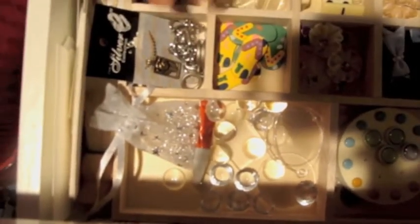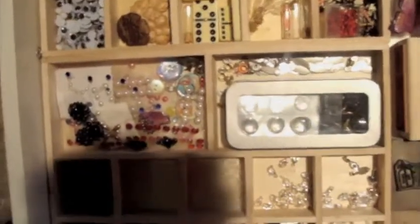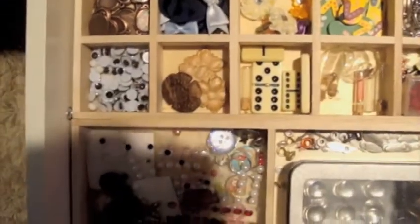You'll notice up at the top here there are some beads and some fragments, so these two are both in the drawer because I figure they are things I will have to access more often. Since these are things I'll be using more often, I put them all in the drawer.